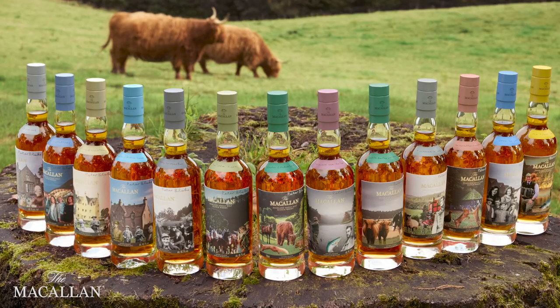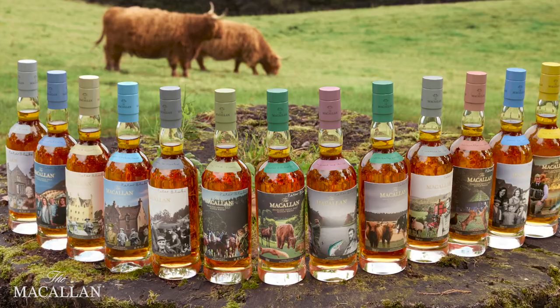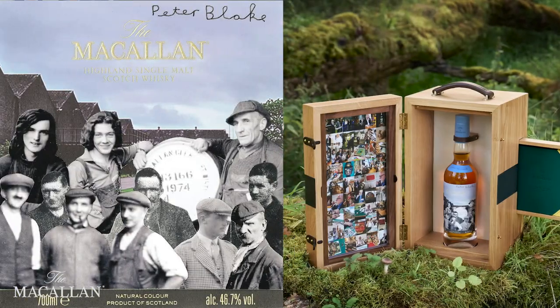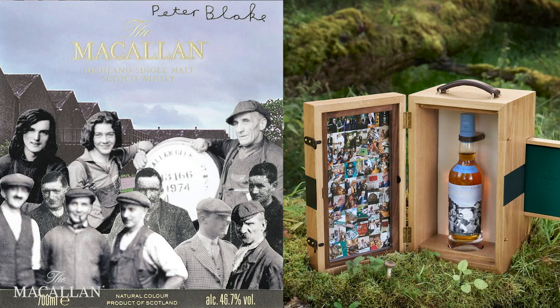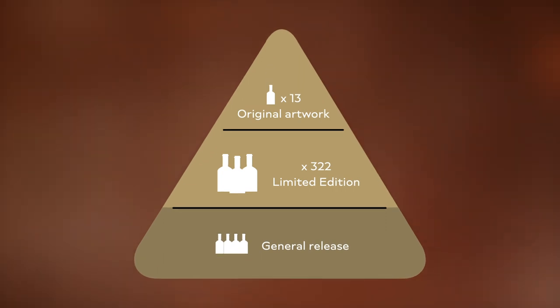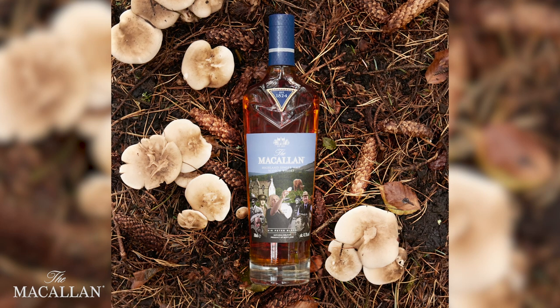It's actually a pyramid structure of releases. At the top of the pyramid you've got a series of 13 bottles all with original artwork labels by Peter Blake. The second tier down has 322 limited edition bottles featuring the same artwork as one of the 13 originals, priced at £50,000 each. Beneath that is the general release, a bottle called 'Peter Blake: The Macallan, An Estate, A Community and A Distillery.'